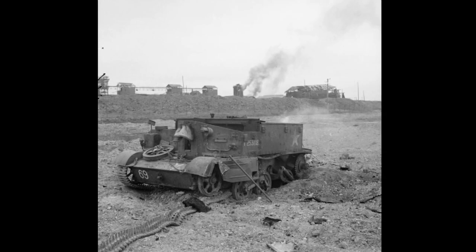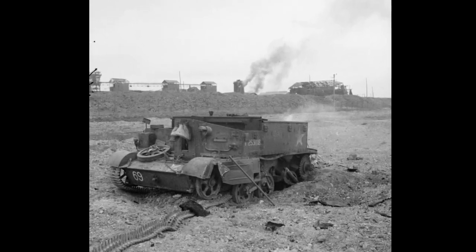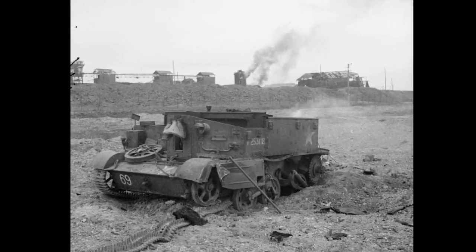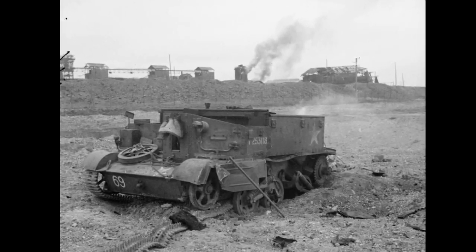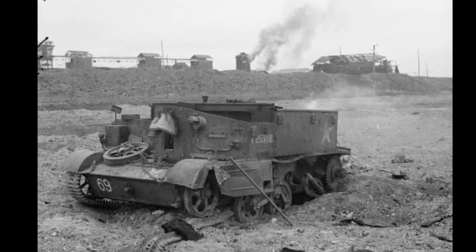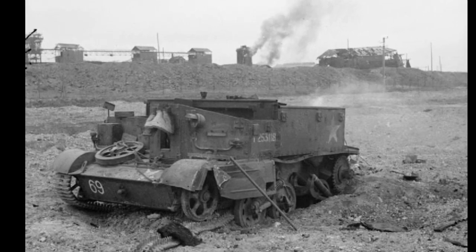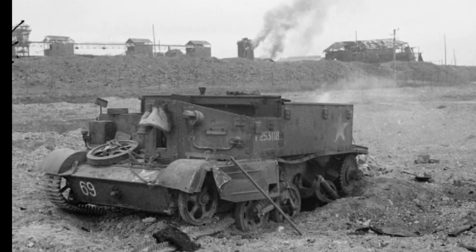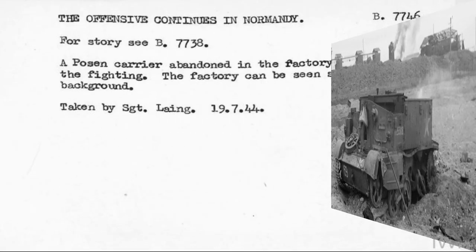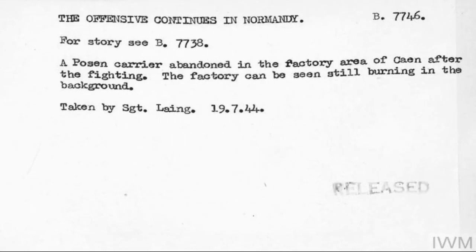While researching photographs of Canadian Universal carriers and their markings, I found this picture from the Imperial War Museum. The picture did not denote the unit it was from, but it did give me enough information to start me down a bit of a rabbit hole. In addition to having all of its markings super clear in the photo, the information accompanying the photo gave us a date and a rough location: July 19th, 1944, at the factory of Caen, after the fighting.